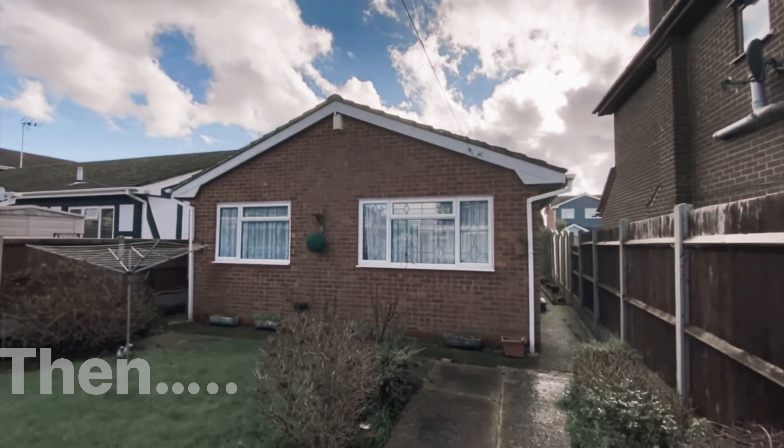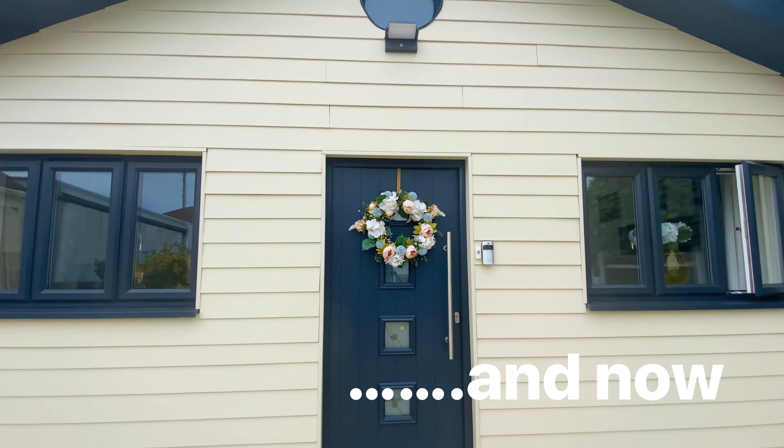I'm in the back garden of a property in Stellet Avenue on Canvey. Two years ago I was standing in this very spot and I said the property is a project — it needs someone to come in with a little bit of imagination and change things around. If you're prepared to put in that time and effort, you'll be rewarded with a lovely home. Now let me show you what they have done.